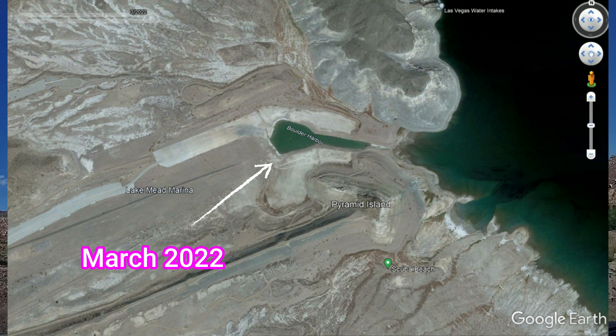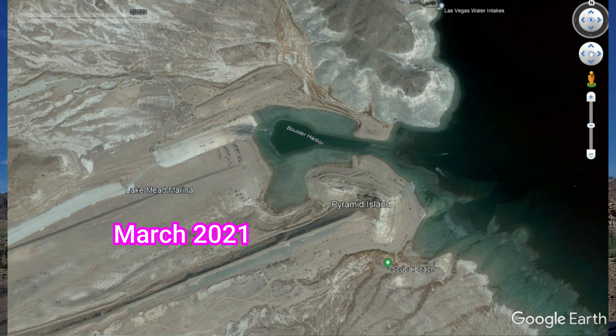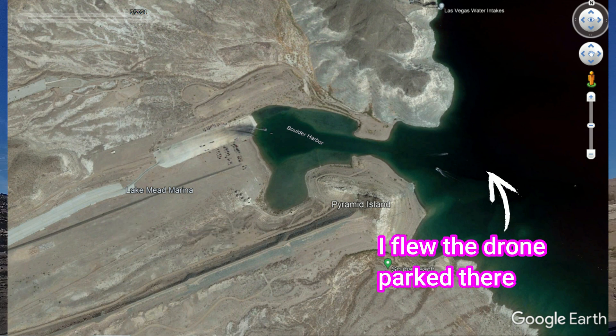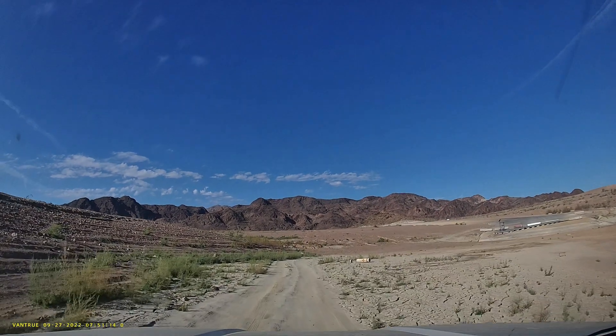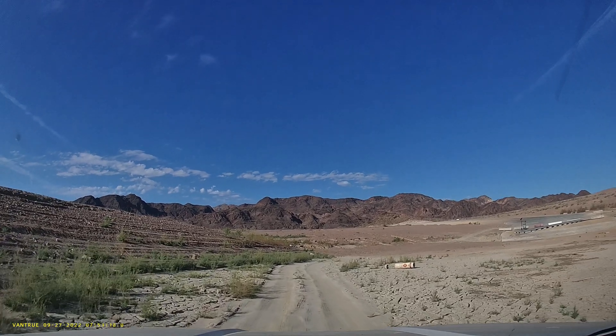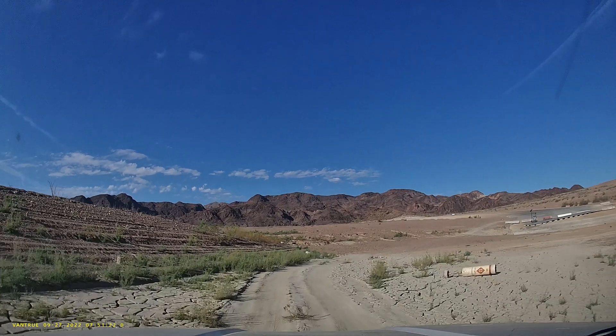I'm going to show you a Google Earth image of what it looked like in March of this year and also in March of 2021. Look how far we had to drive to where the boat launch was — and that's the floating boat dock right there. You see that metal piece on the launch ramp? That's the floating dock.